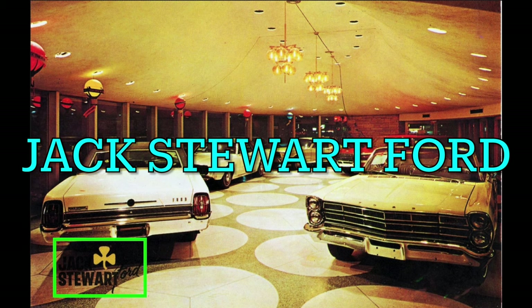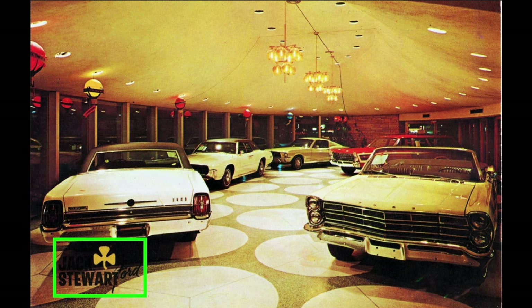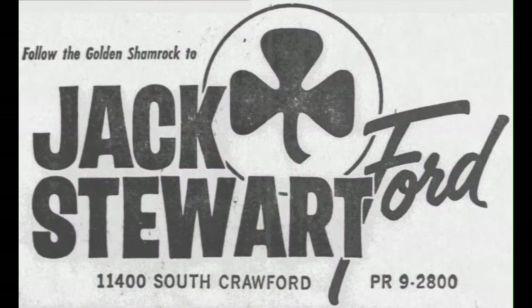It's a bit difficult to make out due to the shadow, but the logo that appears in the left front corner of the showroom photo says Jack Stewart Ford. Here's a better version of the Jack Stewart Ford logo from an ad in the Chicago Tribune newspaper on Saturday, October 22, 1966. The logo shows that the dealership was located at 11,400 South Crawford Avenue in Chicago, Illinois.